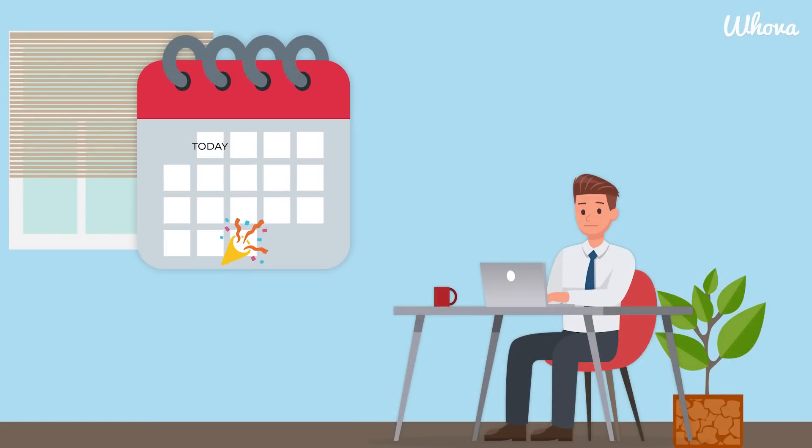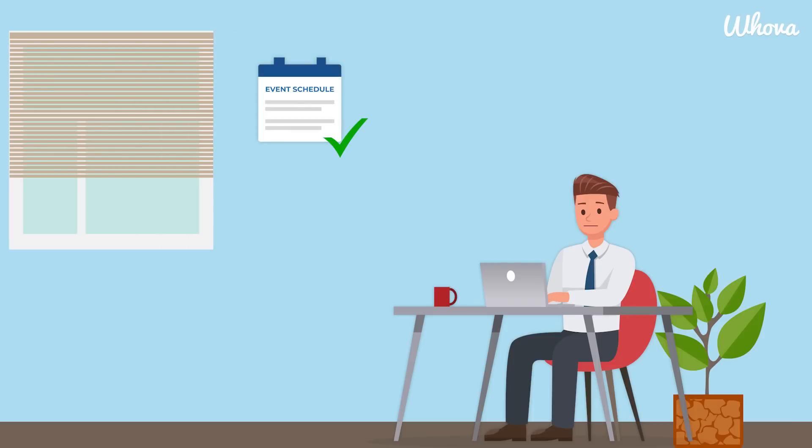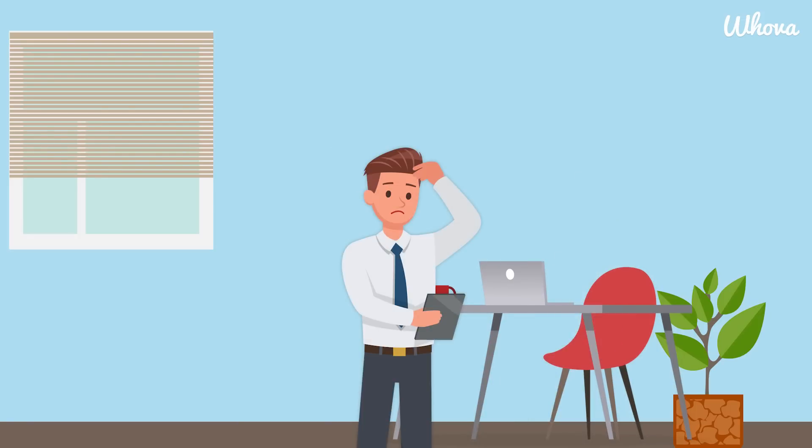Picture this: you're just wrapping up a long day of planning your upcoming event. Your agenda is set, your registered list is filling up by the day, and the venue and food are all reserved. But you can't relax just yet.